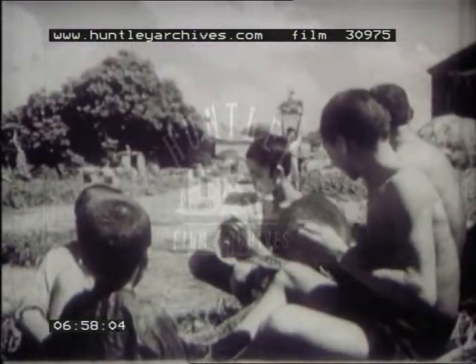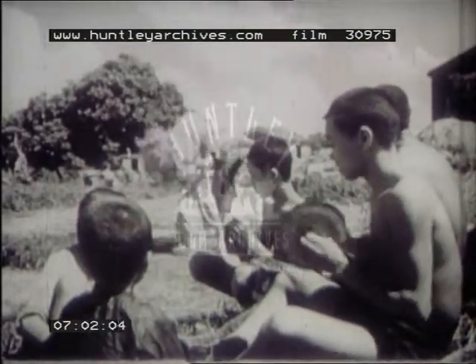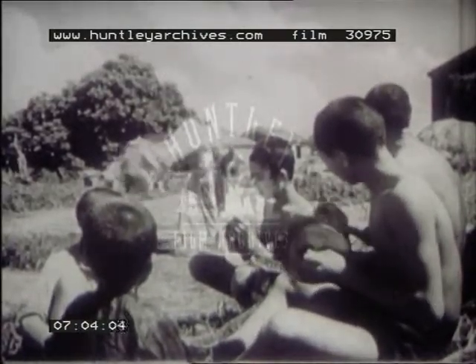Kim is one of the boys who will do the lion dance in our coming festival. Many people in China believe that this ancient dance will help to ensure a good harvest.